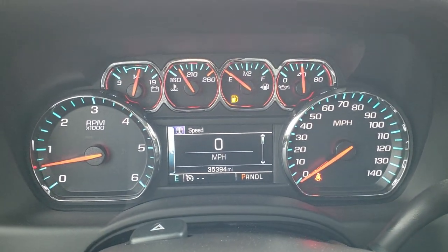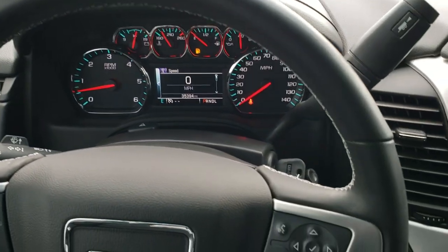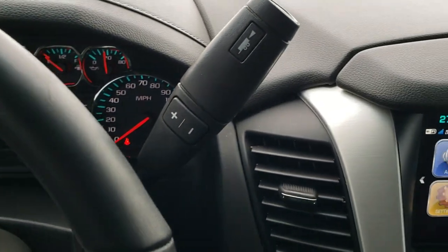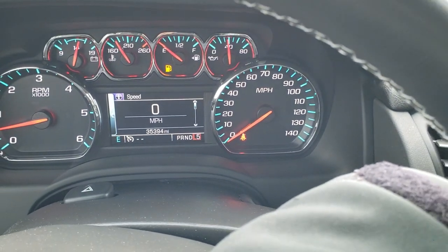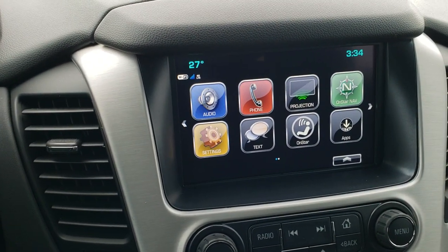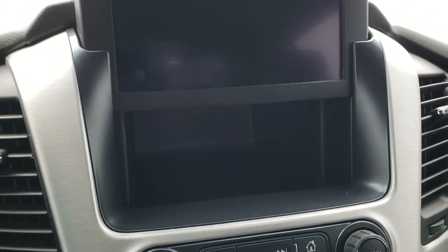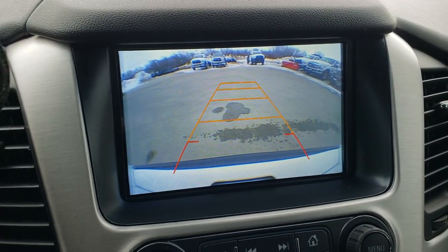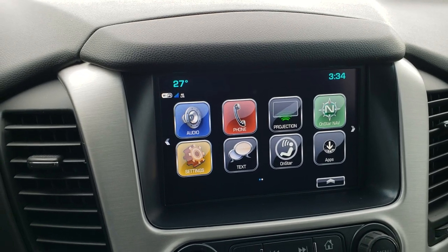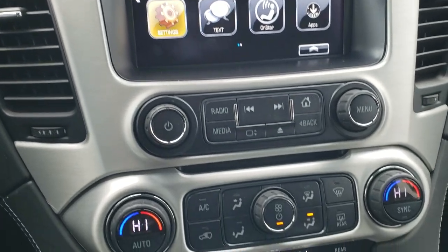Inside the vehicle, this one has 35,394 miles, a digital speedometer, and compass display. It comes with a leather-wrapped steering wheel. Bluetooth and information center controls are on the right, cruise controls on the left, and audio controls on the back of the steering wheel. This one has the six-speed automatic transmission with the optional tap shift. You get the GMC IntelliLink system with AM, FM, and Sirius XM radio. There's a storage compartment with a USB jack, and this is also where your backup camera displays. It has Android Auto and Apple CarPlay projection so you can control your phone through the screen — and if you have navigation on your phone, you can project it right to the screen.